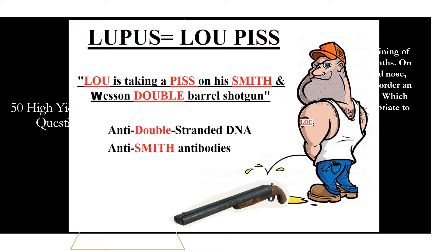To remember those two tests: the word lupus sounds like 'Lou' and 'piss.' Visualize a guy named Lou taking a piss on his Smith & Wesson double-barrel shotgun. Smith & Wesson helps remember anti-Smith antibodies, and double-barrel shotgun helps remember anti-double-stranded DNA antibodies. Create that visual and you'll remember the two main specific labs for lupus — anti-Smith and anti-double-stranded DNA.